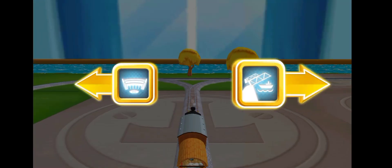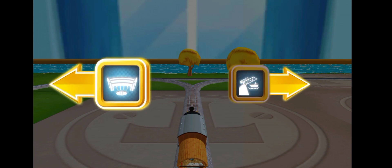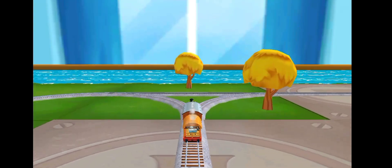Which way do you want to go? Right leads to the Rolling Bridge! Left leads to Kid Mouth Sheds!